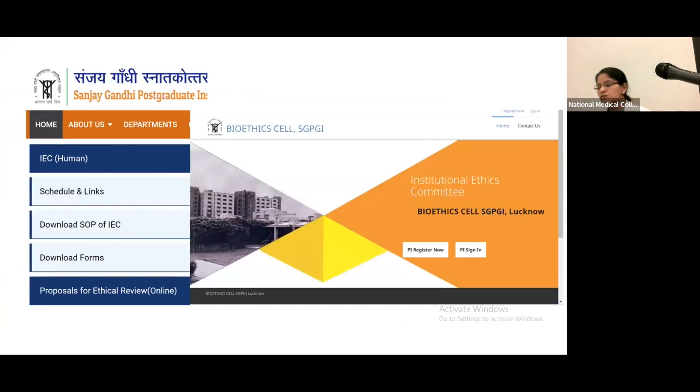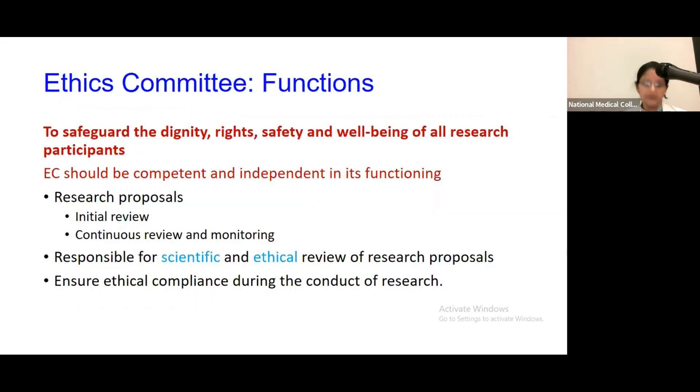Most of you may not have submitted your projects online if your PI did not give you the password and login ID. SGPGI is one of the few institutions in the country which has its own online software for ethics projects, as most people are still doing it with hard copies. The functions of the ethics committee are about safeguarding the dignity, rights, safety, and well-being of all research participants, and the committee should be competent and independent in its functioning.